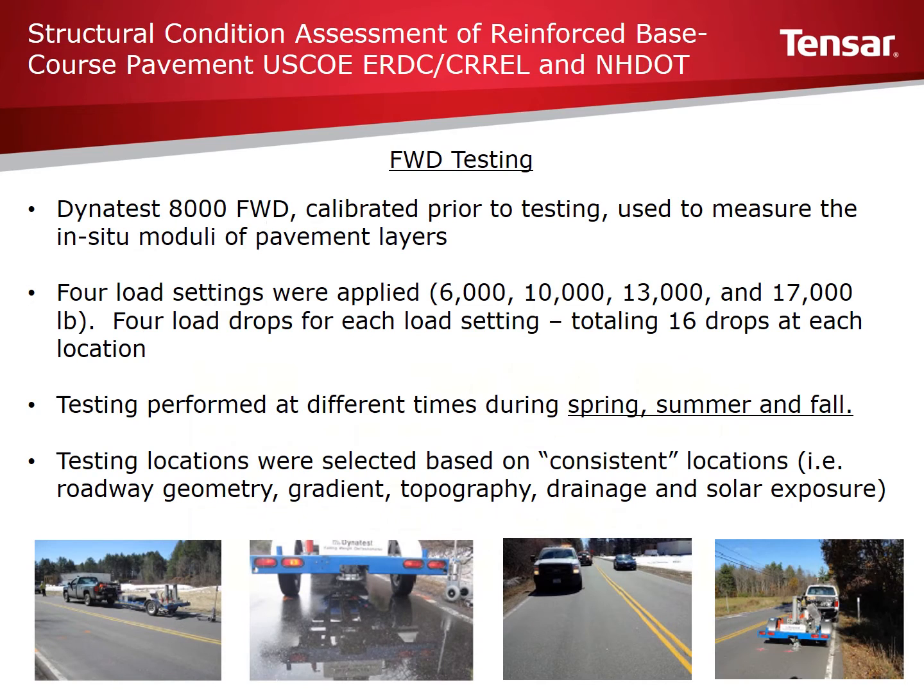To monitor pavement stiffness, surface deflection recorded at 1/1,000th of an inch was performed using Corell's DynaTest 8000 FWD, pictured at the bottom of this slide. Testing was performed in the wheel path and center lane for both north and south directions per AASHTO 93 procedures. Asphalt and air temperatures were also measured at the time of testing. Four load settings were applied — 6,000, 10,000, 13,000, and 17,000 pound drops — with four drops at each setting, providing a total of 16 drops at each location.